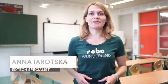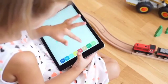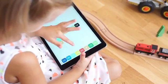We've created an intuitive app that kids really love. You don't have to write any code to program the robot. Just drag and drop blocks in the app and press start.